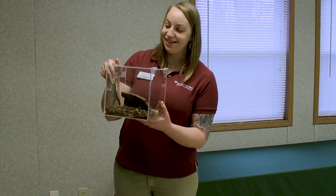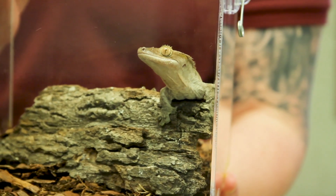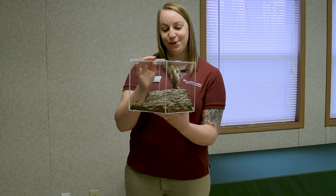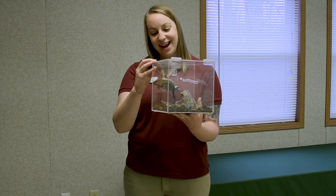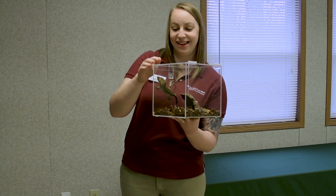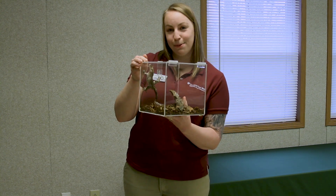This is Hopscotch and he's one of our crested geckos. He comes from the island of New Caledonia, which is off the coast of Australia, and he's not found anywhere else in the world. As you can see, he's moving in ways that I am not able to. He's a very good climber. He has tiny little hairs on his toe pads that allow him to climb up something even like very smooth glass like he is in here.